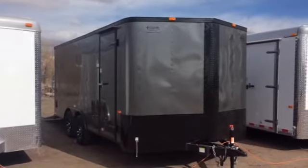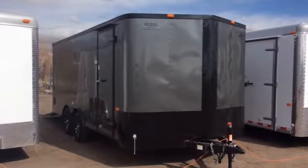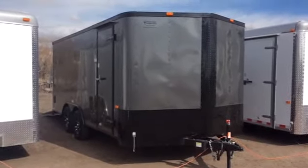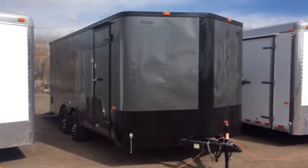Hey everybody, happy St. Patrick's Day. It's Colorado Trailers. Wanted to show you guys another trailer we had on the ground. It's one of my favorite color combinations, stock number 12407. This is a Cargocraft 8.5x18. We have it priced at a great price at $65.77 and we'll take a look at it.